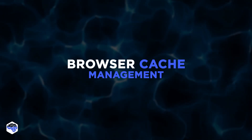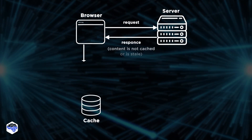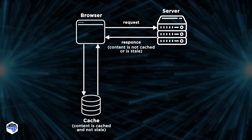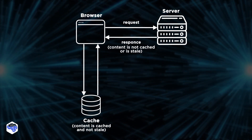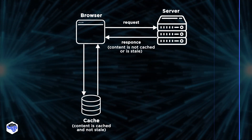What about browser cache management? Proper cache management can significantly improve the loading time of a website by reducing the amount of data that needs to be loaded from the server. To improve performance, you should ensure that the cache management strategy is optimized to your specific needs.